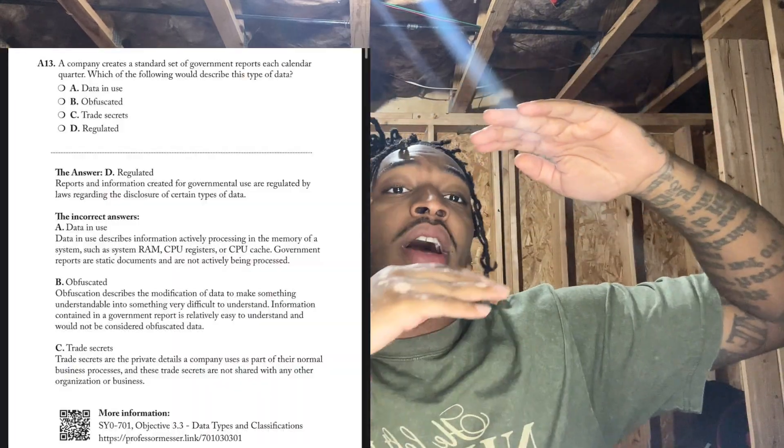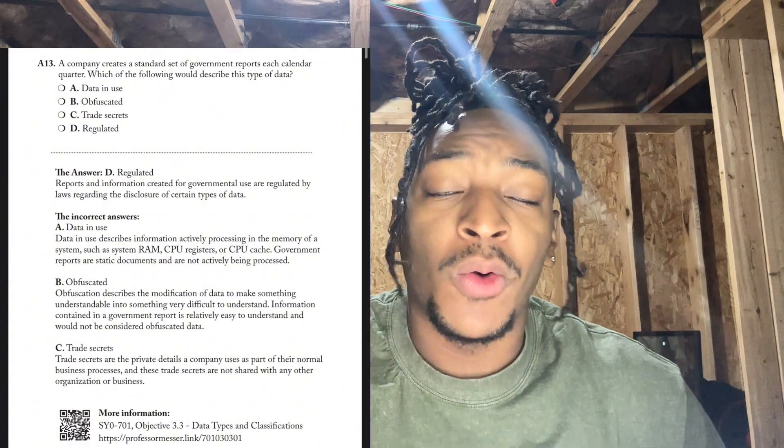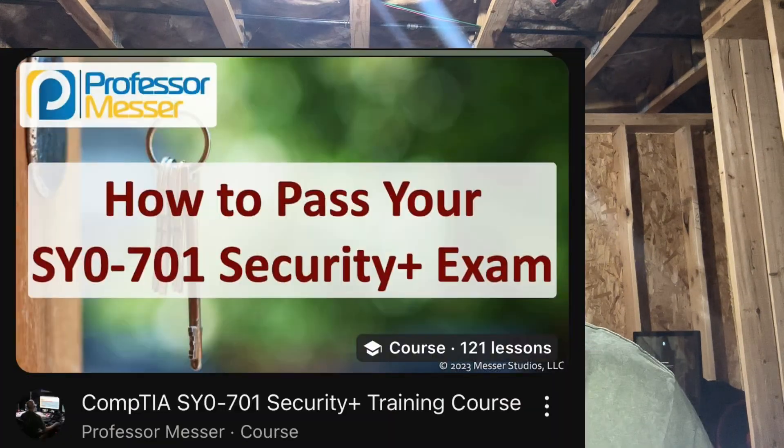First off, Professor Messer. This channel is hands down one of the best free resources out there. He has over a hundred detailed videos covering everything you need to know — like routing, different types of phishing, all of it for the Security Plus exam. He also has a course and pre-tests. His pre-tests are PDFs with three tests of 90 questions each, an answer sheet at the end, and a version with the answers and explanations under each question — why it's right and why the others are wrong. That helped me a lot, because the more you understand the reasoning, the easier the exam will be.